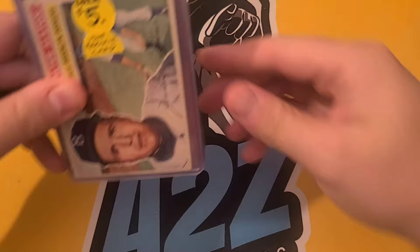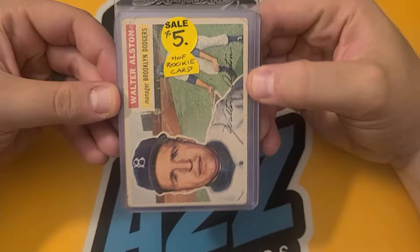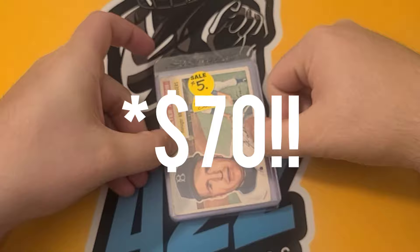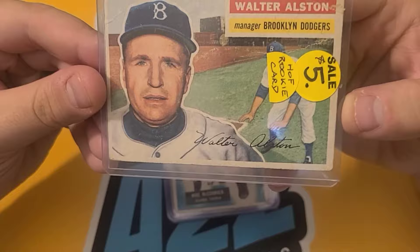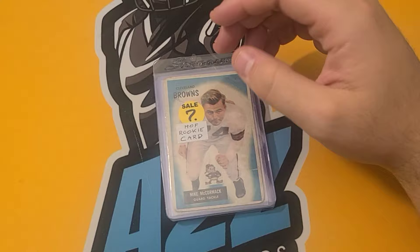I bought a lot more vintage than I thought I was going to. A lot of these guys I don't know, but they were listed as Hall of Fame rookie cards and I checked them out before buying — there was a lot of truth behind that. This next slot was $75 — I think it was the most I spent at a single dealer — and I got a ton of vintage cards. We have a Walter Alston rookie, so probably a manager, but still a Hall of Fame rookie card. Not bad — a couple creases, but for $5. We'll add that to the collection.